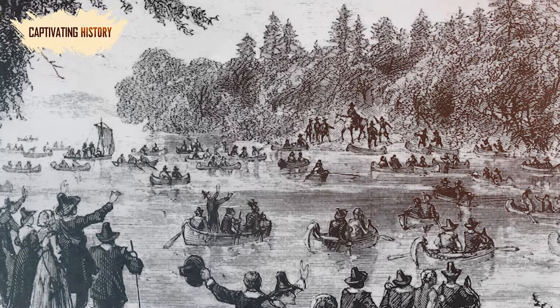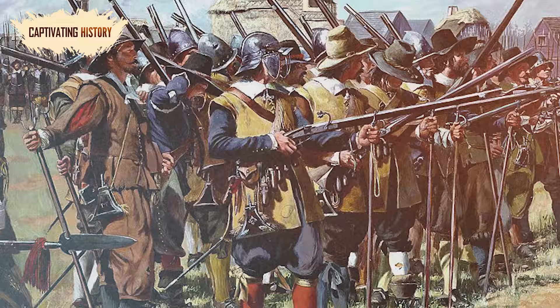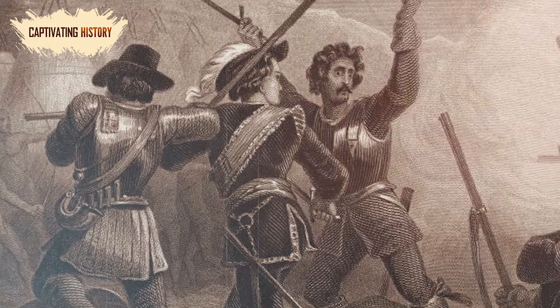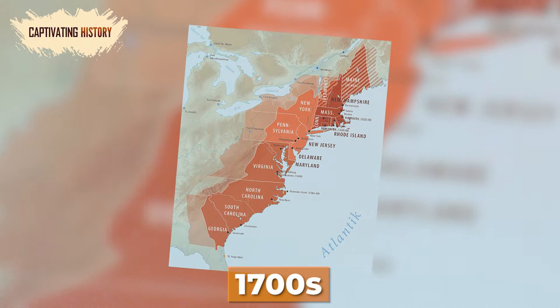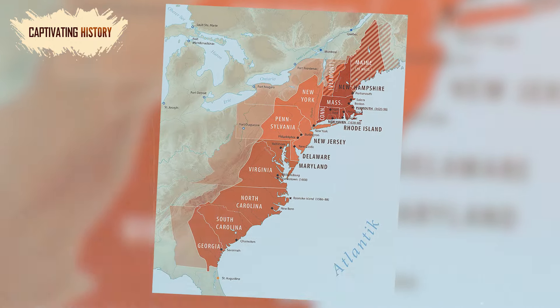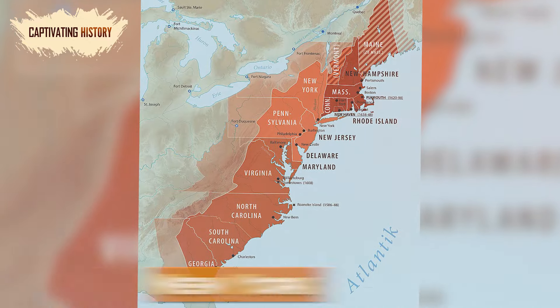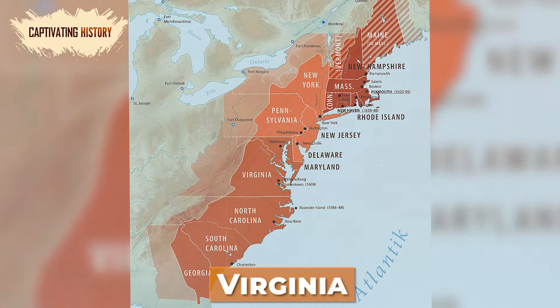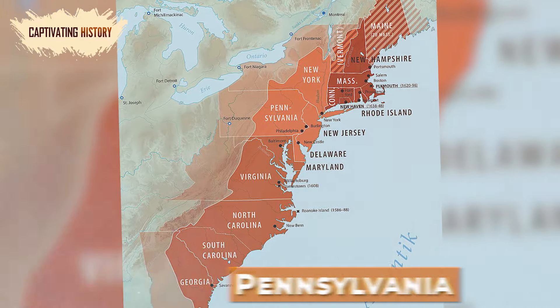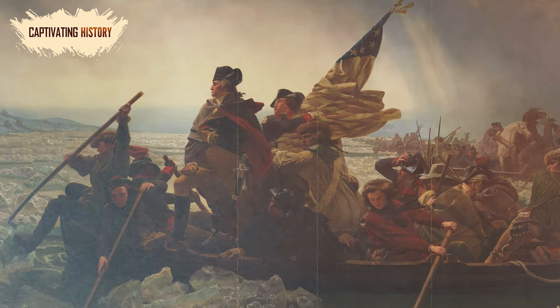When Europeans began to colonize America, they jostled for land and supremacy amongst themselves, displacing the native population. By the 1700s, the British had 13 successful colonies – Connecticut, Delaware, Georgia, Maryland, Massachusetts, New Hampshire, New York, New Jersey, Virginia, North and South Carolina, Pennsylvania, and Rhode Island. These 13 colonies began the American Revolution, winning themselves political independence and inspiring the Spanish colonies to do the same.